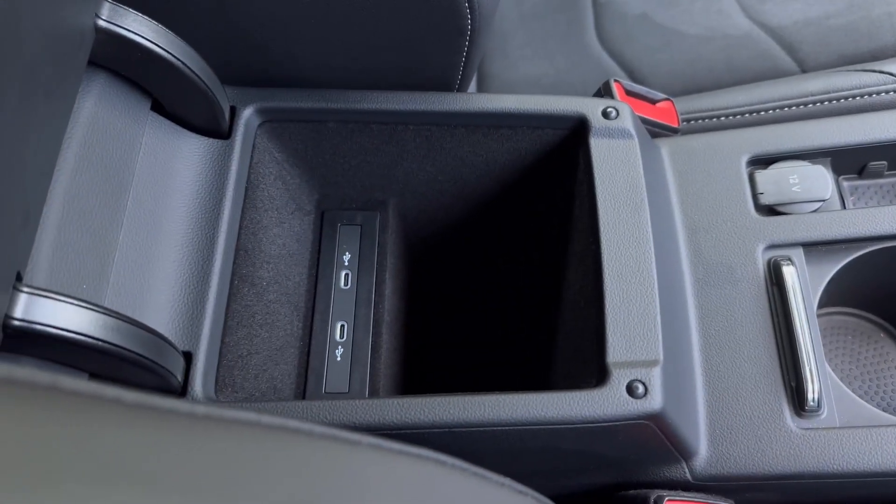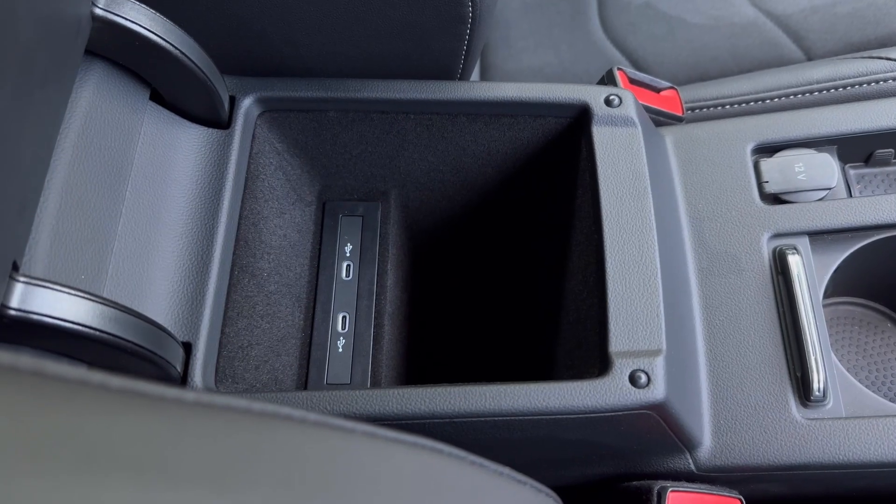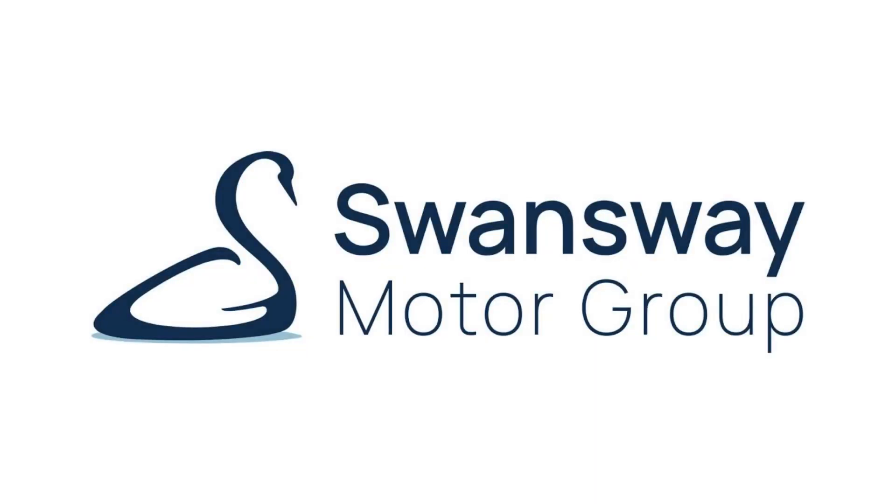Behind that you'll find two cup holders which can be hidden away, a 12-volt socket, electronic parking brake, and two USB ports inside the armrest. For more information, visit the Swansway Motor Group website or give us a call on 01978 503 523.